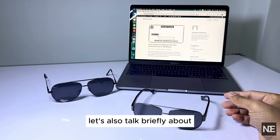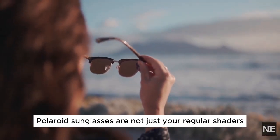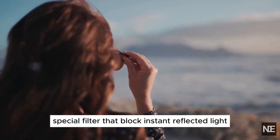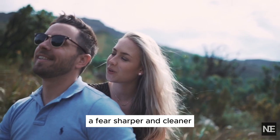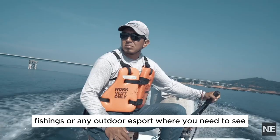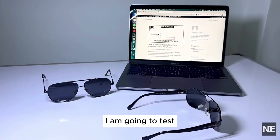Let's also talk briefly about what polarized sunglasses are and how they benefit you. Polarized sunglasses are not just your regular shades. They are designed with special filters that block reflected light, reducing glare and making images appear sharper and cleaner. This is especially useful for activities like driving, fishing, or any outdoor sport where you need to see clearly without the interference of glare.